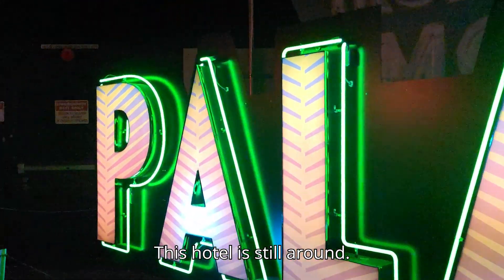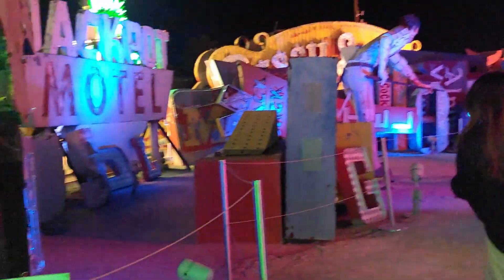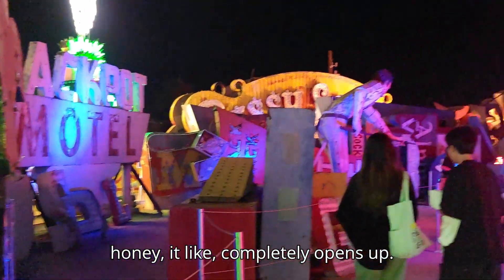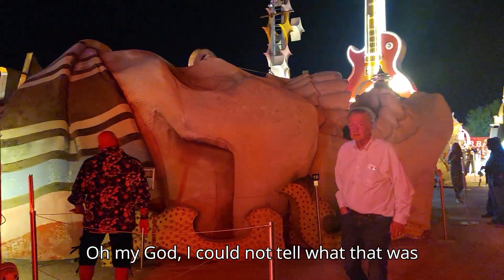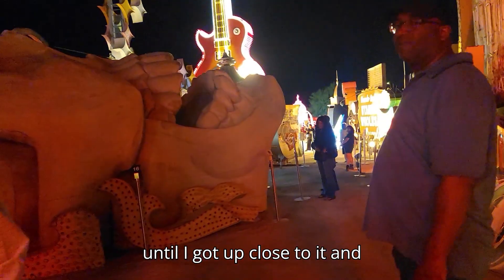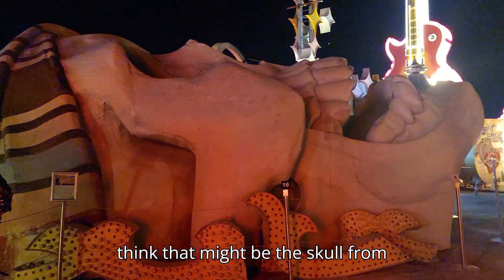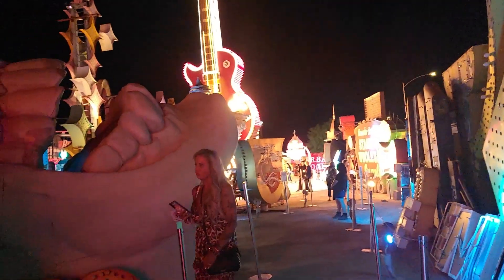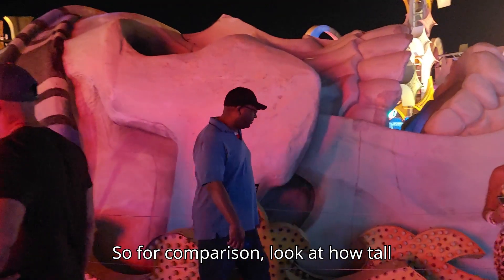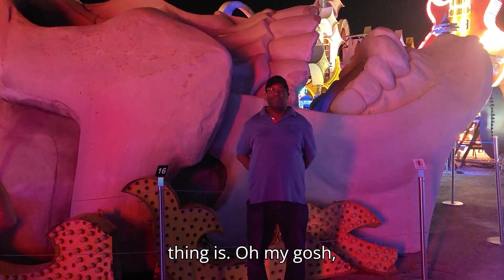This hotel is still around. Honey, it like completely opens up. Oh my god, I could not tell what that was until I got up close to it. I think that might be the skull from Treasure Island — something off the building. Look at how massive that is. For comparison, look at how tall Ronnie is and look at how big this skull thing is.